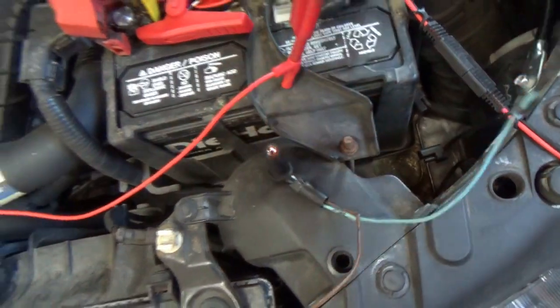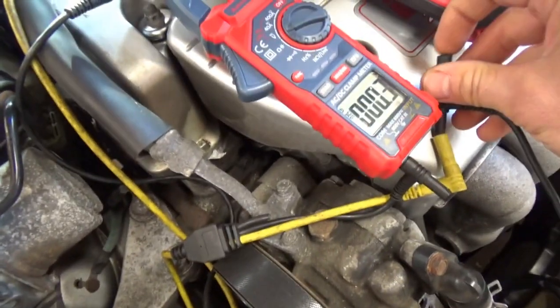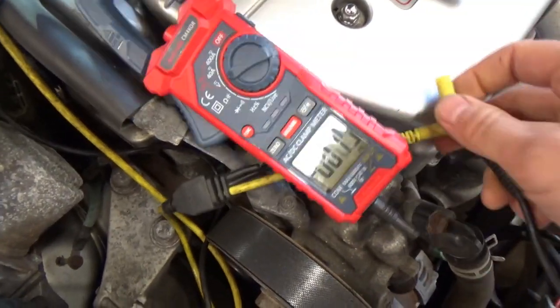Test light works. We're going to plug it into the sensor ground and see if it lights up. Yes, that is a good ground — sensor ground can carry 300 milliamps of current.